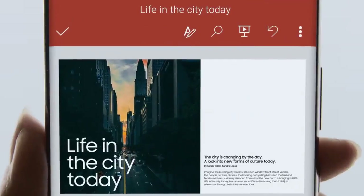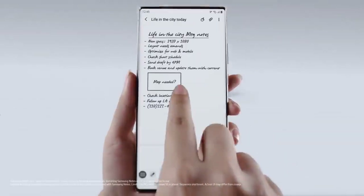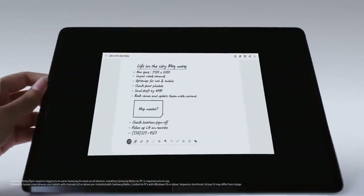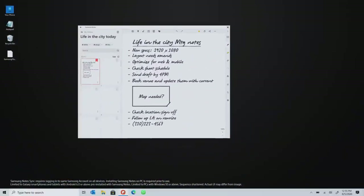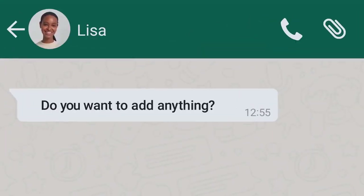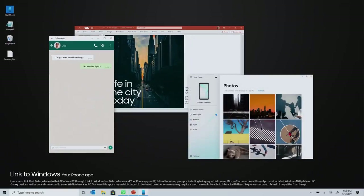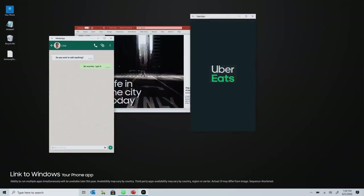Now you can convert your notes to PowerPoint and share, right from your couch. Open your notes on tablet or laptop. Even sync to OneNote and Outlook to keep all your thoughts up to date. Unleash your mobile apps on PC using Link to Windows. Drag and drop files from your phone on your desktop.